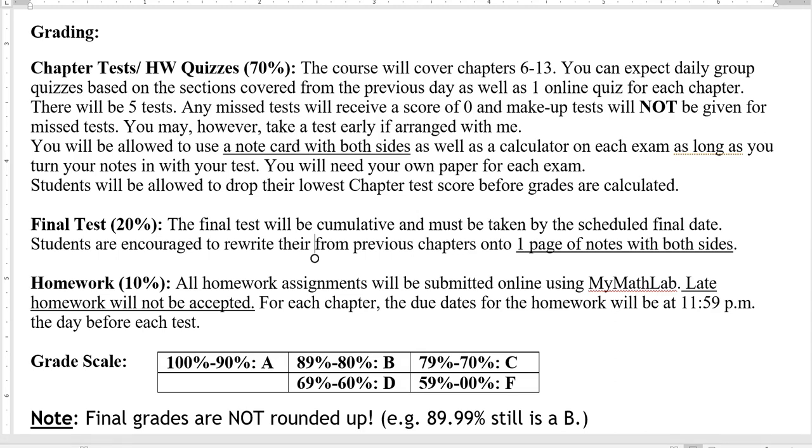As far as the tests go, we'll have five tests. Don't miss a test. If something comes up or if you know something is going to come up, let's go ahead and set it up with me ahead of time. You can contact me, set up to take the test in the Learning Center or in my office — whatever works best for you. But try to arrange that ahead of time.